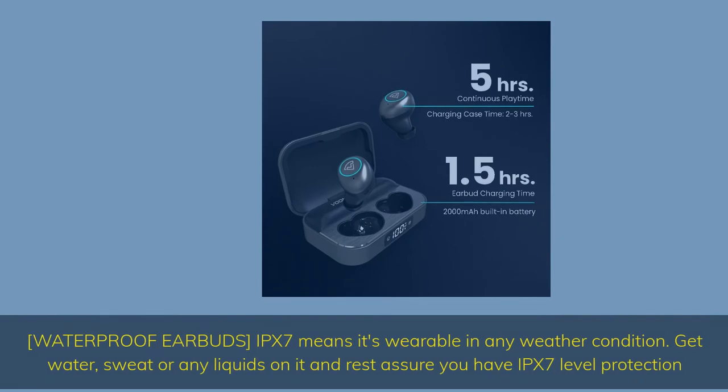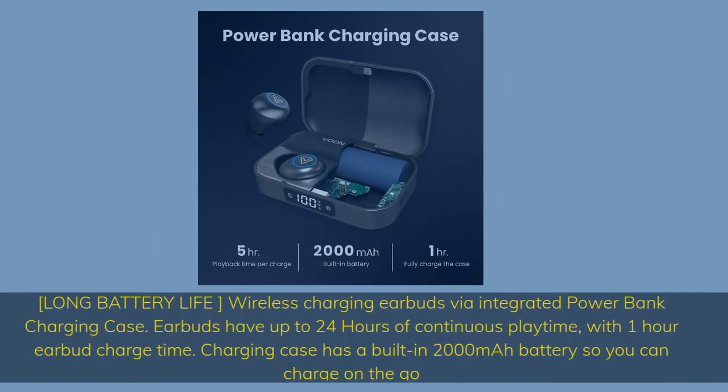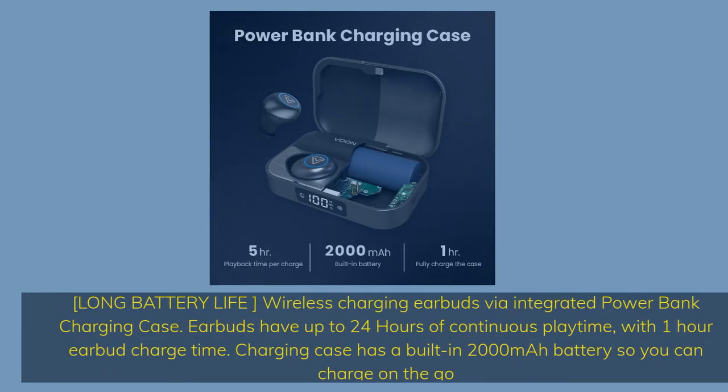Get water, sweat, or any liquids on it and rest assured you have IPX7 level protection. Long battery life: wireless charging earbuds via integrated power bank charging case. Earbuds have up to 24 hours of continuous playtime with 1 hour earbud charge time. The charging case has a built-in 2000mAh battery so you can charge on the go.